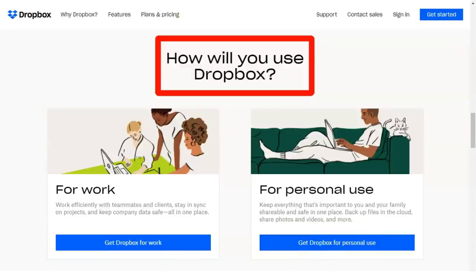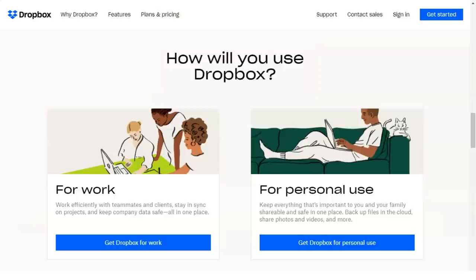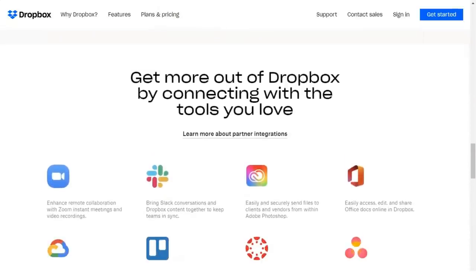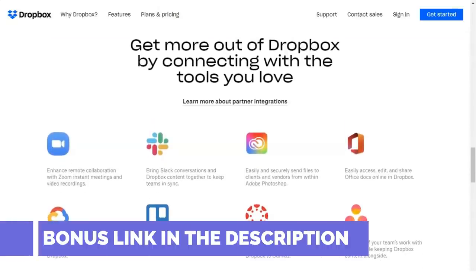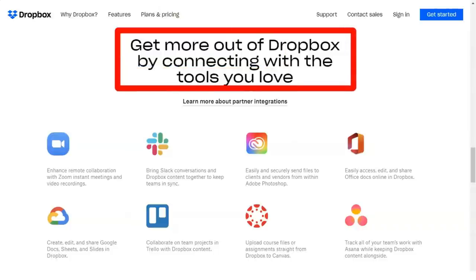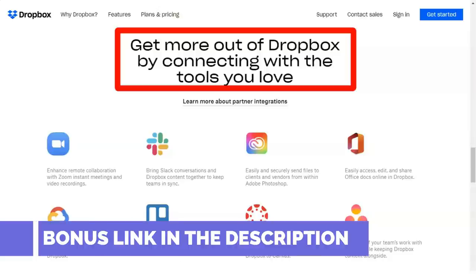The company is continually adding new services. Recently announced features in private beta include a password management service called Dropbox Passwords, the PIN-protected Dropbox Vault, and HelloSign digital signatures. A limited computer backup feature is available as a beta release for all users, and a family plan with 2 terabytes shared among six users has been announced, but pricing isn't yet available.